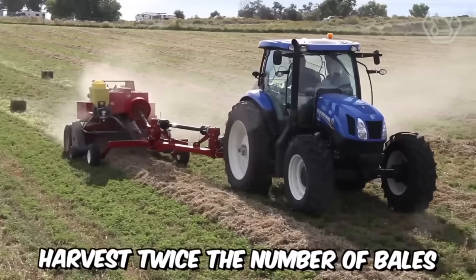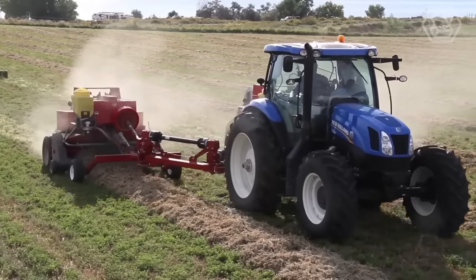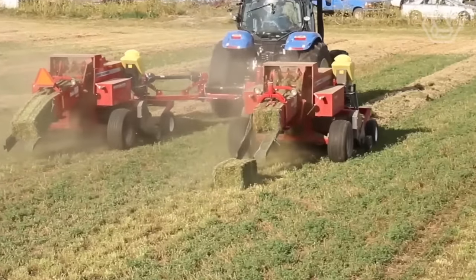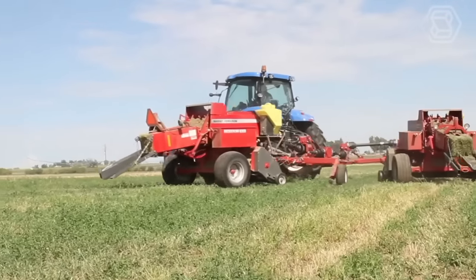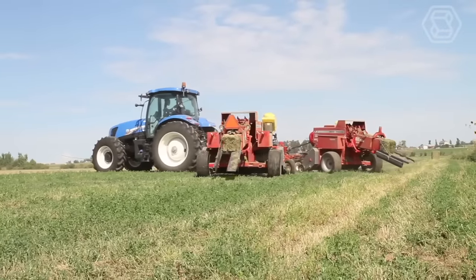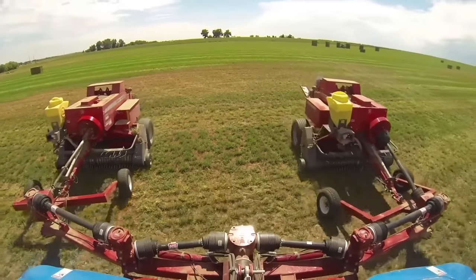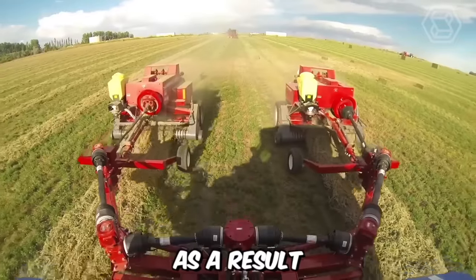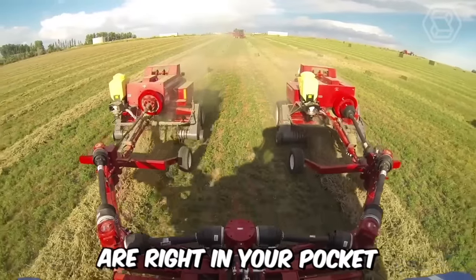Harvest twice the number of bales without any hassle. PowerLynx has received an incredible power boost from its developers. The new tractor can easily handle two balers simultaneously, allowing you to complete a specific workload faster. As a result, labor and equipment cost savings are right in your pocket.